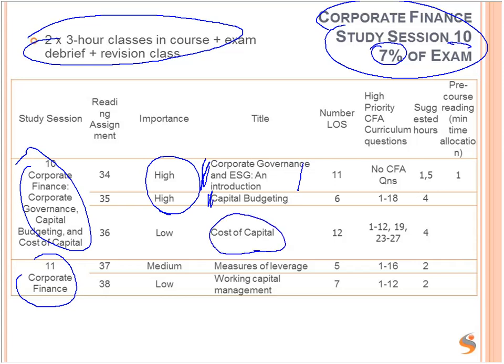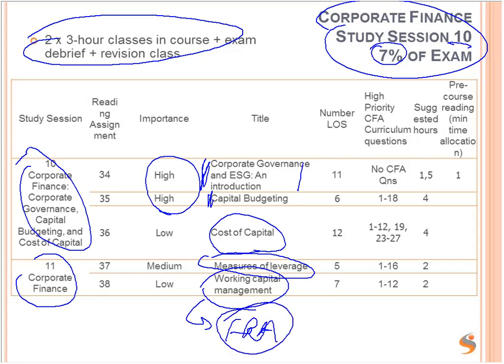There are actually two study sessions — sessions 10 and 11 — with readings 34 through 38. The highest importance readings are corporate governance and environmental, social and governance factors, and introduction to capital budgeting, which is investment appraisal — choosing between investment projects. We also have cost of capital (cost of equity, cost of debt), measures of leverage through fixed operational costs and fixed finance costs through debt, and working capital management. There's a bit of overlap here with FRA. The only pre-course reading here is just one hour to be spent on reading 34 on corporate governance.